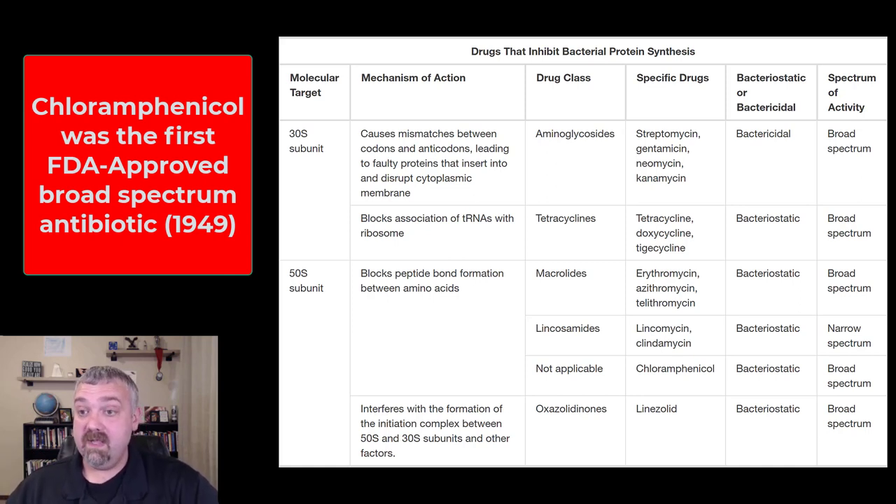Chloramphenicol has been around a long time. A ton of it was produced — it could penetrate body tissues well and was super effective against a broad spectrum of bacteria, meaning it got used a lot, which was leading to some resistance issues.